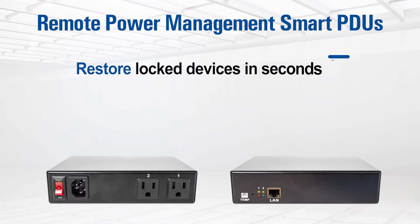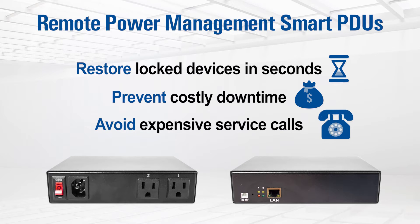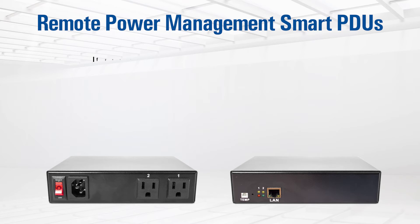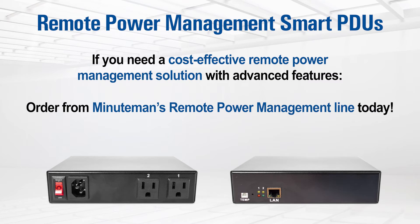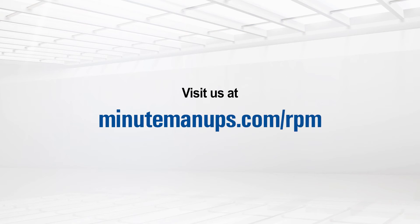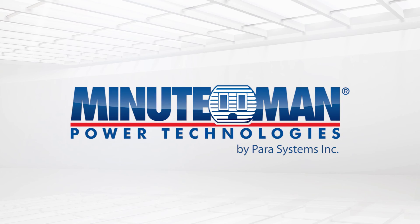Restore locked-up devices in seconds. Prevent costly downtime. Avoid expensive service calls. If you need a cost-effective remote power management solution with advanced features, order from Minuteman's Remote Power Management line today. Visit us at minutemanups.com/rpm.